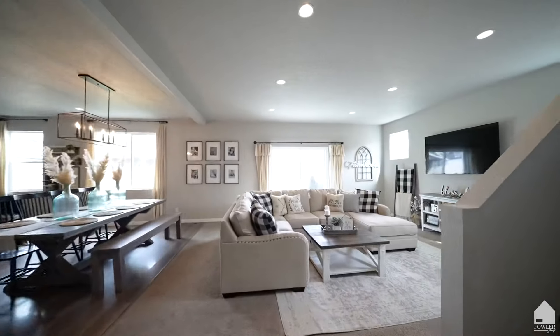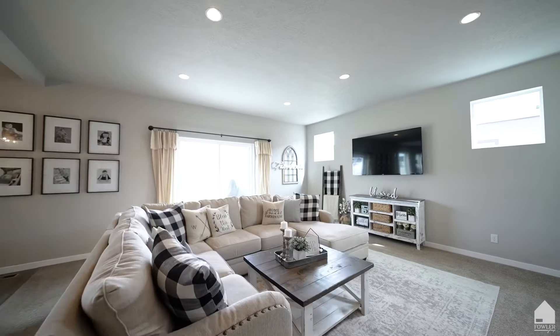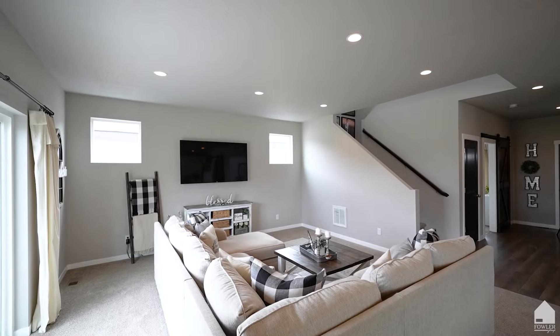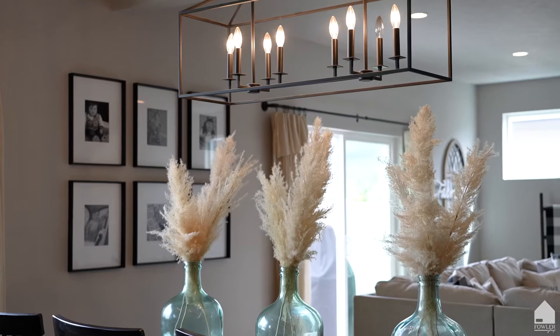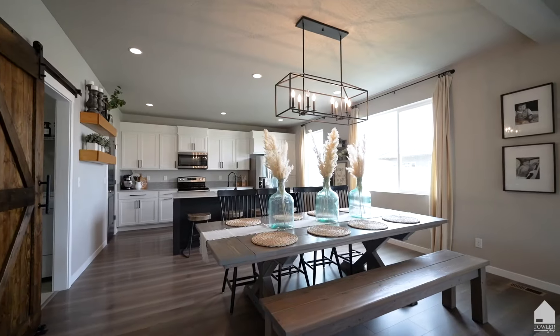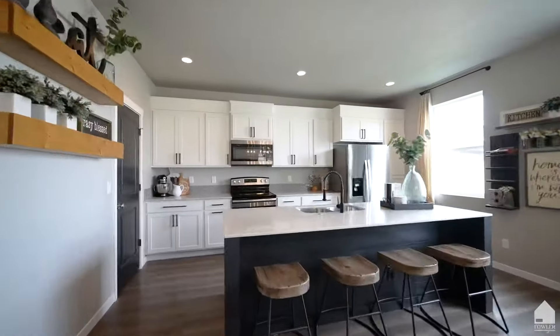Spacious open concept living with windows lining the back of the home bring in the summer sunlight. The oversized living room gives many options for seating. Note the upgraded lighting throughout this space and the rest of the home. The dining room opens into the bright updated kitchen.